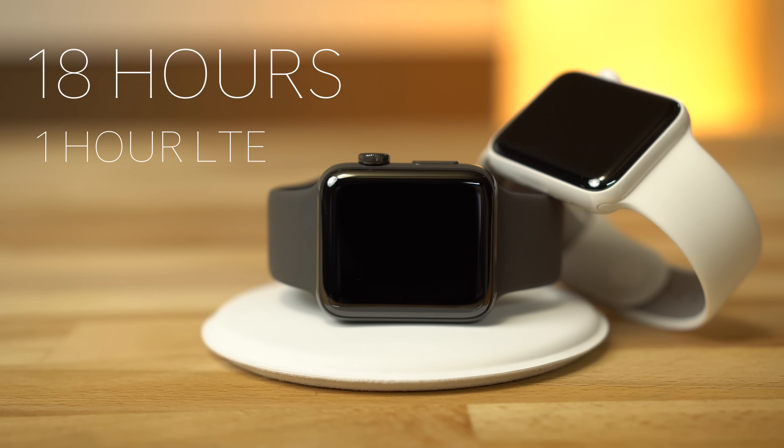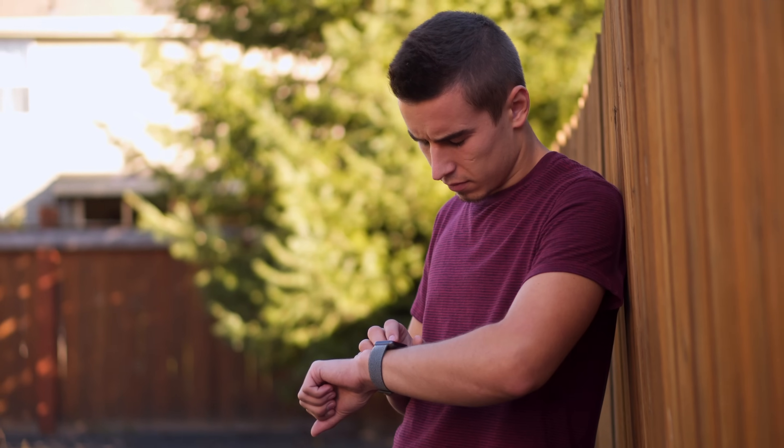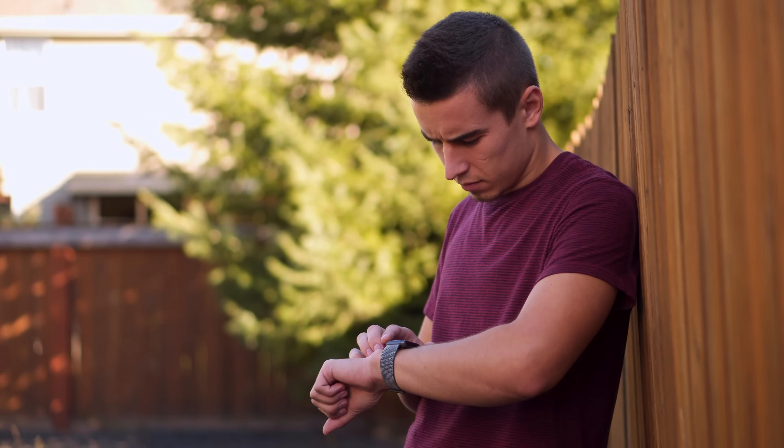Apple has said that athletes using music streaming with GPS and Bluetooth headphones can expect about 4 hours of uptime with Apple Watch Series 3 while running, biking, or otherwise outdoors.